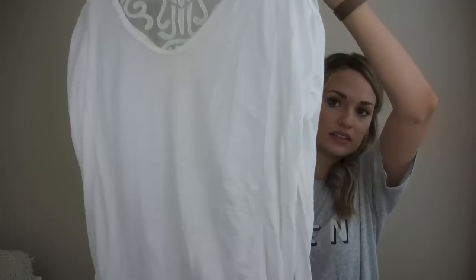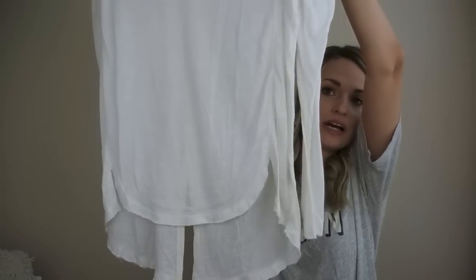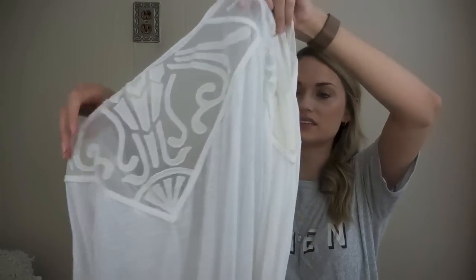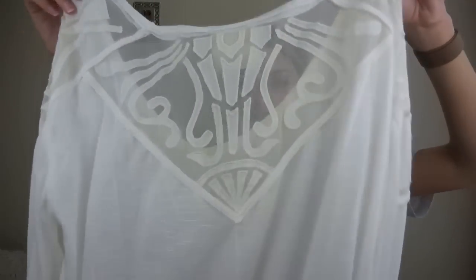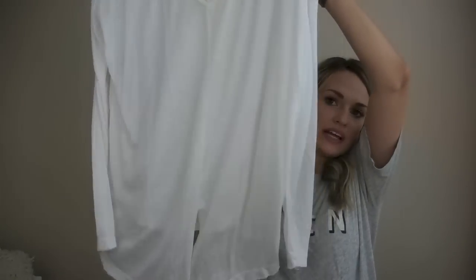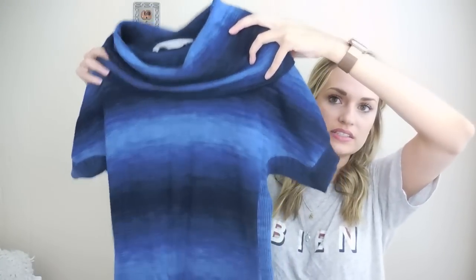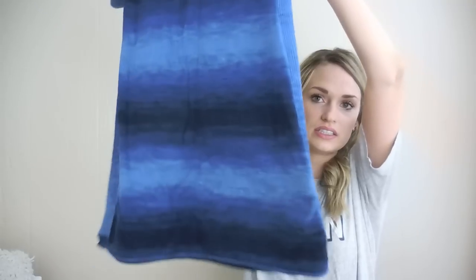Next, Free People — kind of a basic long sleeve with a rounded hem in front, size large. I just loved the detail in back; it's definitely more of a lightweight piece with a slit there in back. Then we have an Athleta, size medium petite — it's a dress. I loved this color and the neckline; it's like a little bit of a cowl neck.